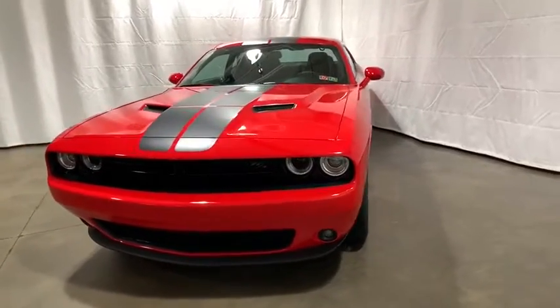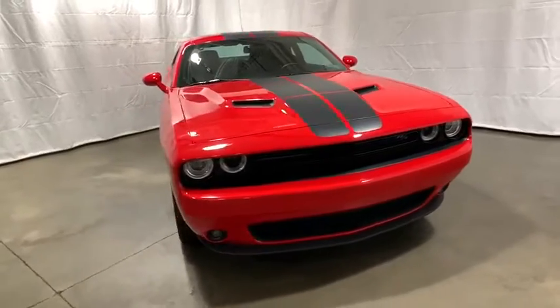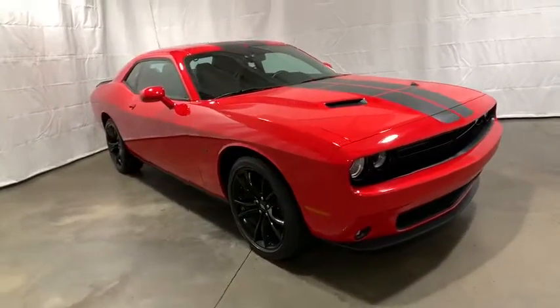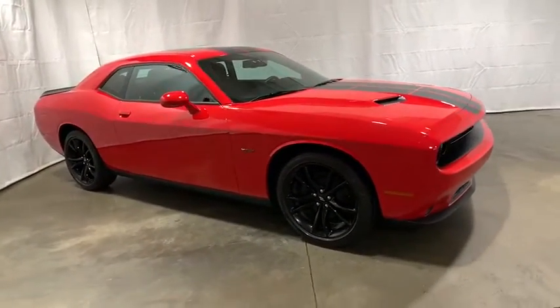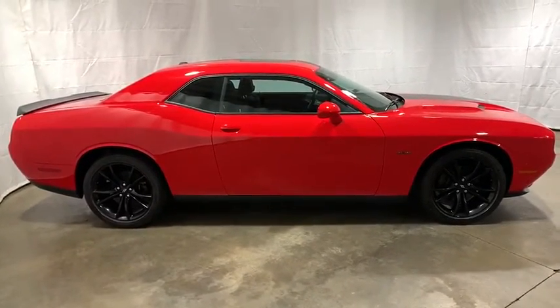Looking for the right vehicle? Check out the 2017 Dodge Challenger. Rated most appealing mid-sized sport car by J.D. Power & Associates, the Dodge Challenger delivers on style and performance. It's powerful, practical, and efficient.